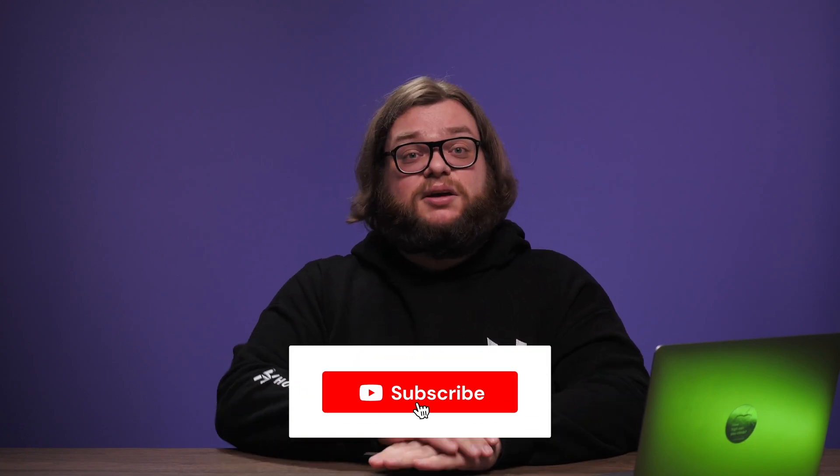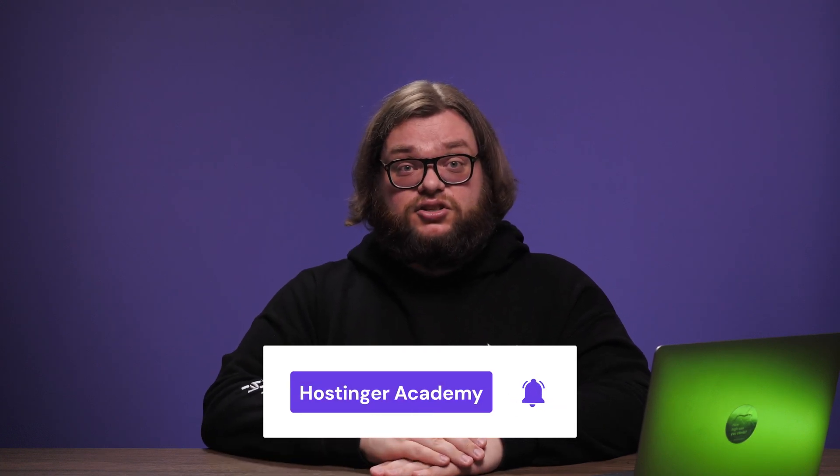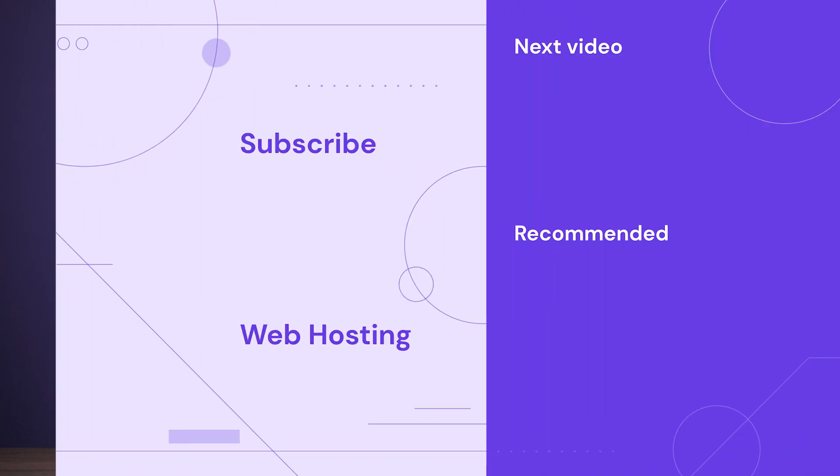And that's everything you need to create an event website. If you found this video helpful, give it a like and subscribe to this channel for more tutorials like this. Turn on your notifications so you won't miss new videos every single week. Thank you for watching and good luck on your online journey. We'll see you next time.